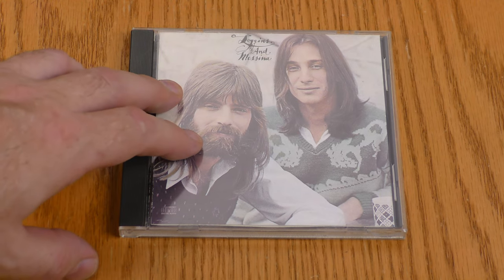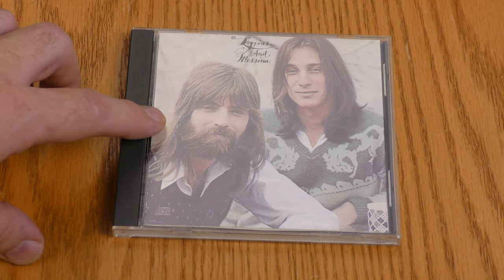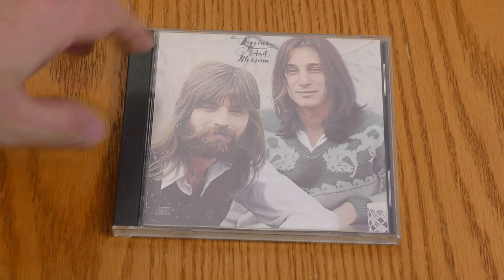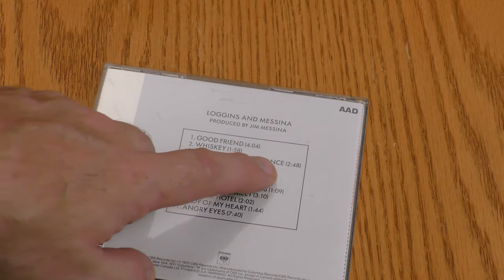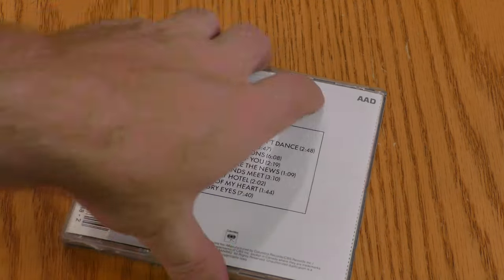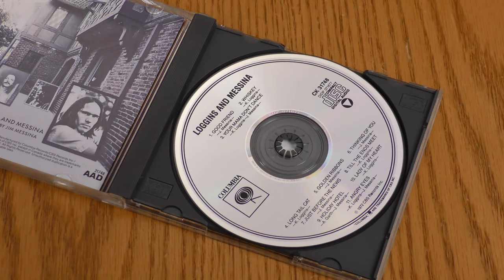I found this CD at Christians in Action. This is Loggins and Messina — their self-titled sophomore release. It features the hit song 'Your Mama Don't Dance,' which was a real breakthrough for Loggins and Messina and really launched Kenny Loggins' career.